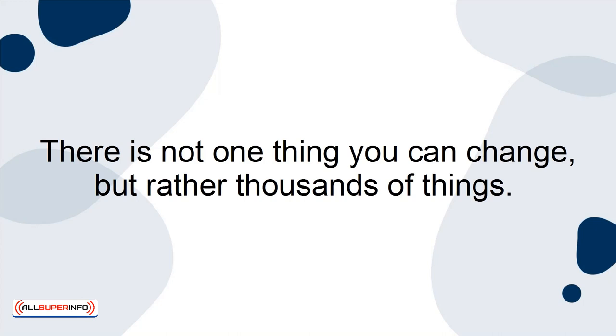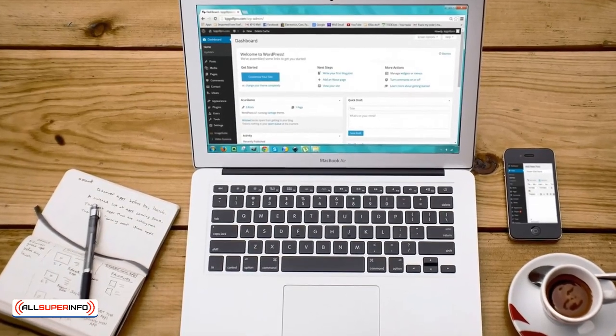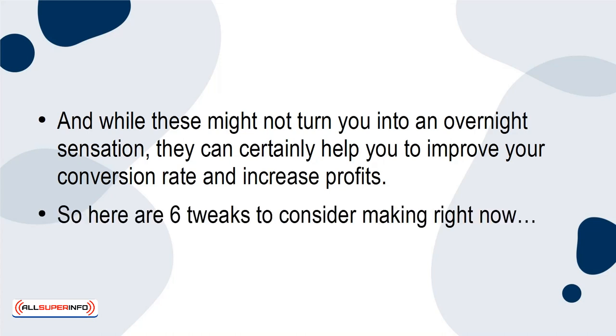There is not one thing you can change, but rather thousands of things. Some of these things are very simple alterations you can make to your page itself. And while these might not turn you into an overnight sensation, they can certainly help you to improve your conversion rate and increase profits. So here are 6 tweaks to consider making right now.